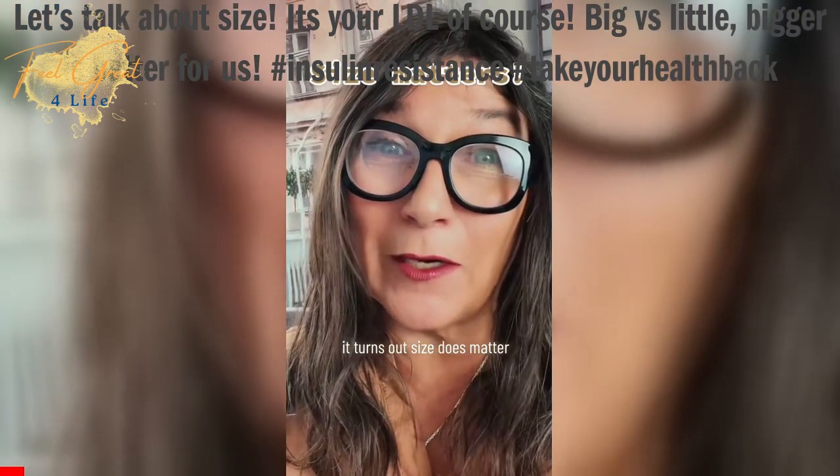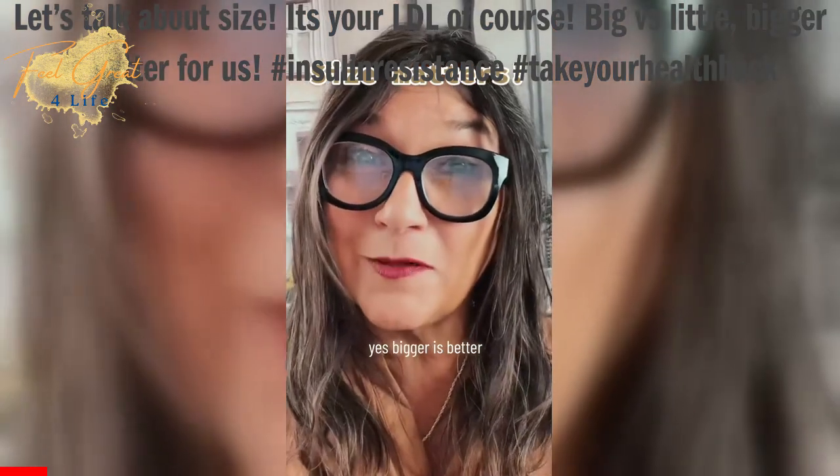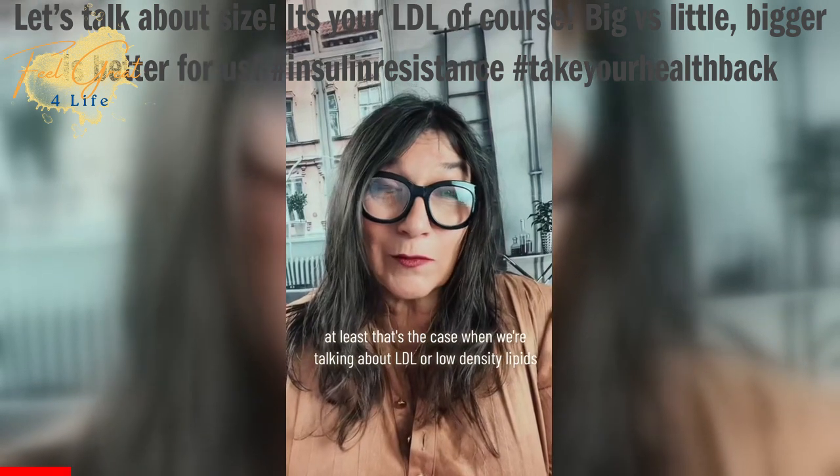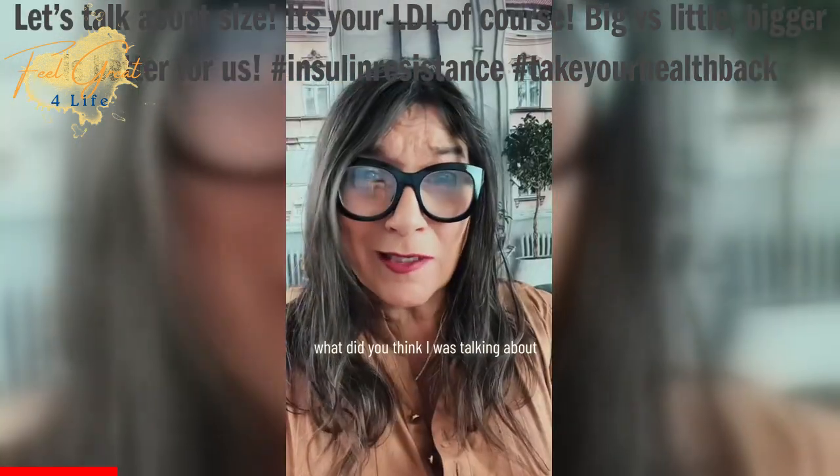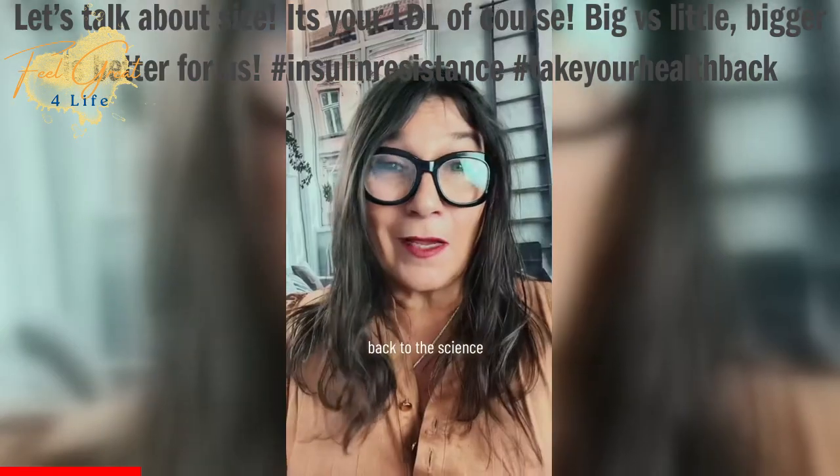It turns out size does matter. Yes, bigger is better. At least that's the case when we're talking about LDL, or low-density lipids. What did you think I was talking about? Back to the science.